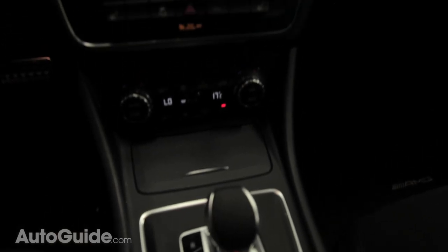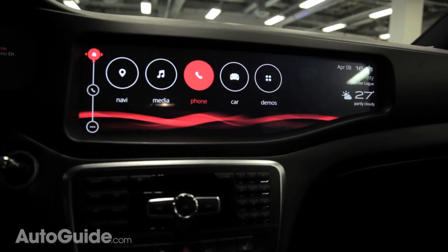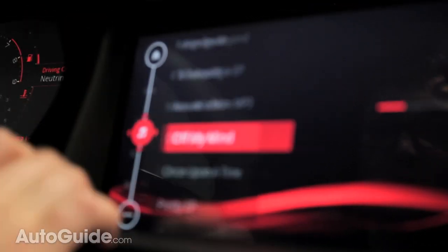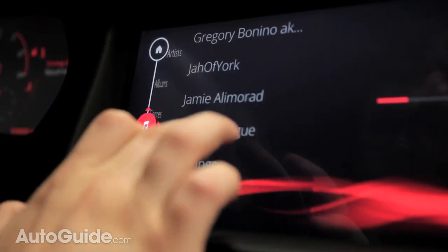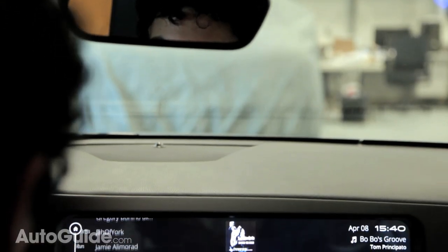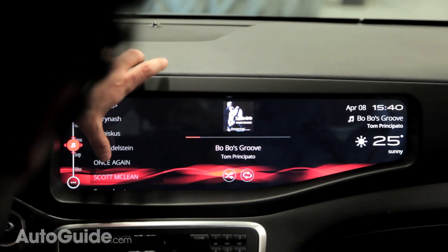Over on the far edge of the screen is persistent information like the time, temperature, and any song information like artist, album names, and titles. And as you can see, the system is extremely quick. That's because it's powered by an impressive processing system by tech giant Qualcomm — the power behind this screen is about on par with the latest smartphones and tablets hitting the market today.